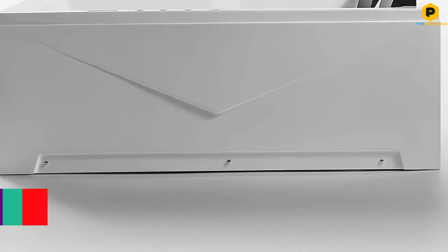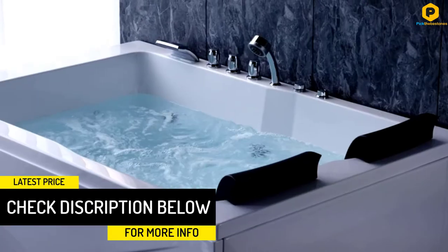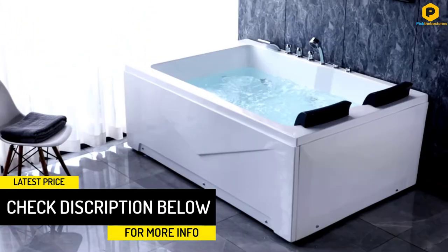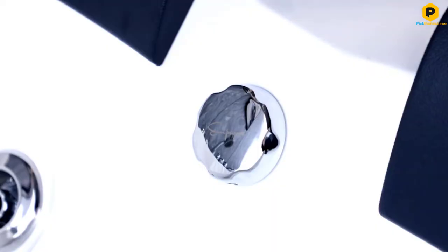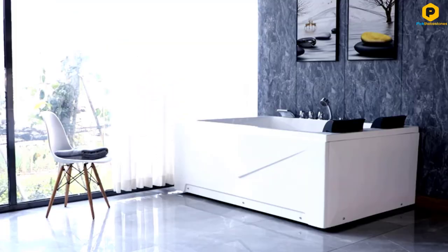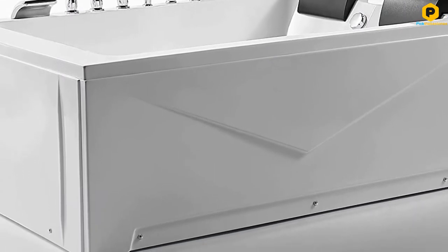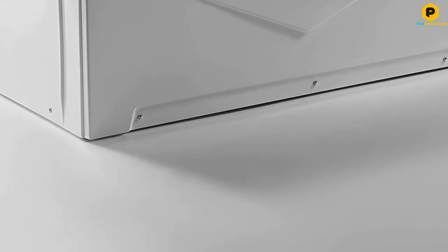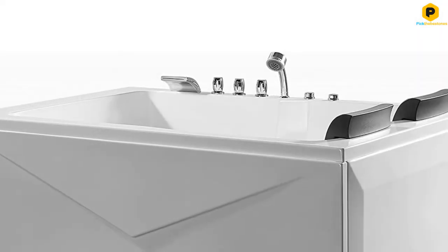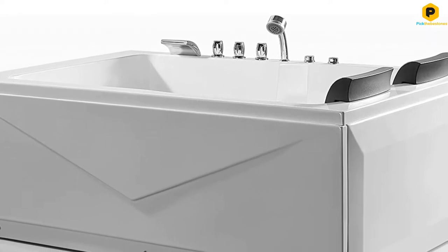It has a double-walled reinforced design to help maintain desired water temperature longer. With a generous length and width, this tub is designed for two people to relax side by side, with two headrests next to each other. Sixteen adjustable water jets, including three in each back region, provide a relaxing massage. This tub has a 16-inch soaking depth to immerse most users to the shoulder. Ergonomic control knobs and a built-in retractable showerhead add to the tub's functionality.